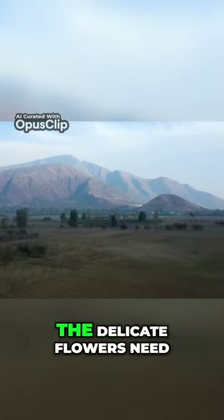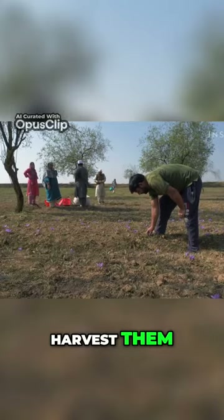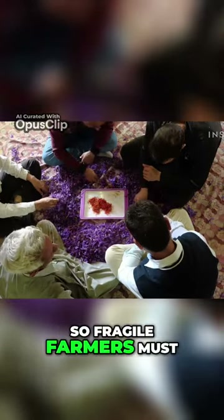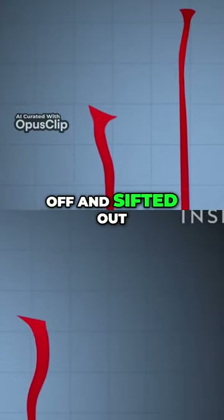Here in Kashmir, the delicate flowers need about two years to grow before farmers like Ashik Rashid can harvest them, just like his family has done for nearly a century. The stigmas are so fragile, farmers must remove them by hand. The less valuable yellow tips are cut off and sifted out.